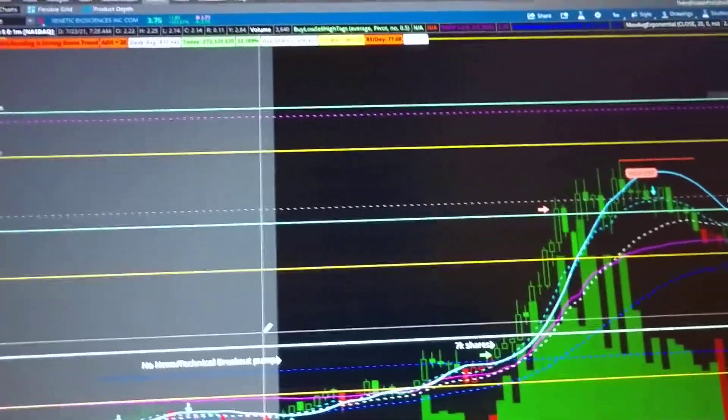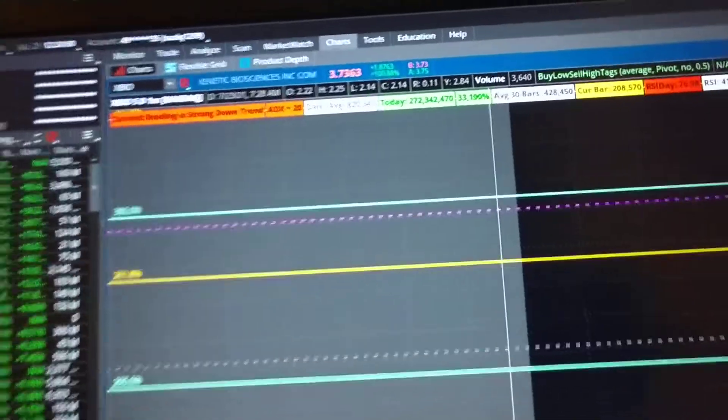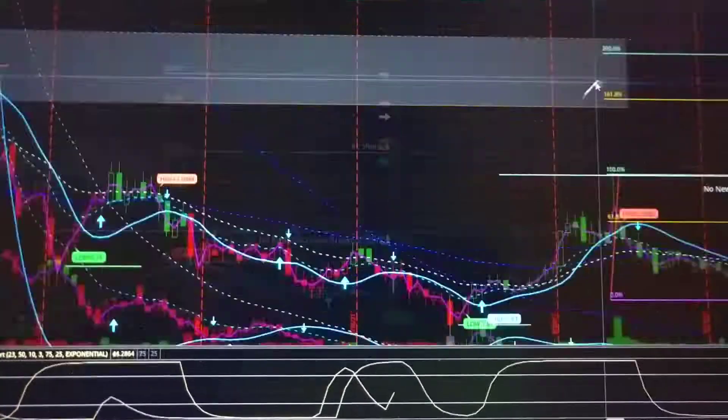This is a Day Trade Recap. Today is July 23rd, and the only stock that I worked with today was Xbio, X-B-I-O. Let me show you a few of the lines that I put on my chart based on the daily.